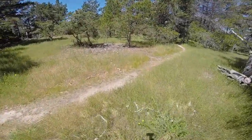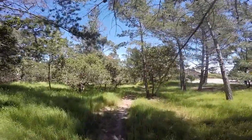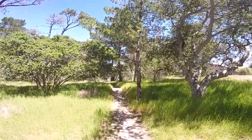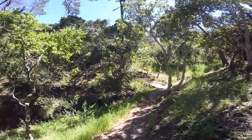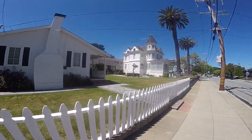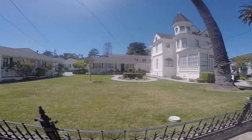I'm going to take this little trail here. I'm hoping it goes down to the sea, as they say. A beautiful old Victorian here with, I think, a couple of guest house additions. Just a magnificent house. Garden here in Monterey.